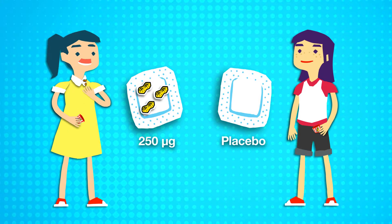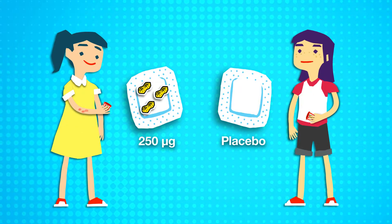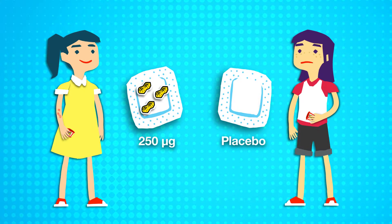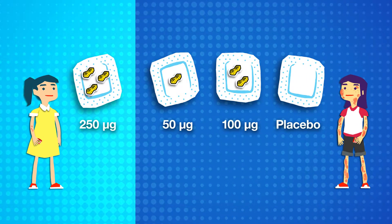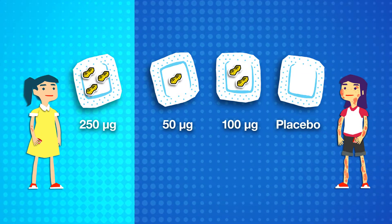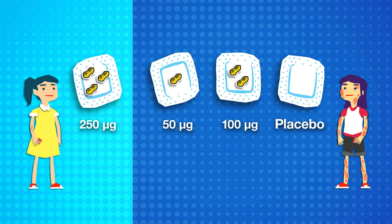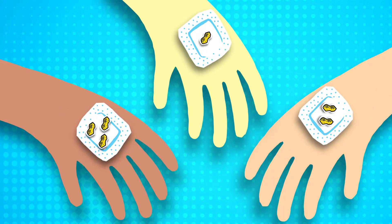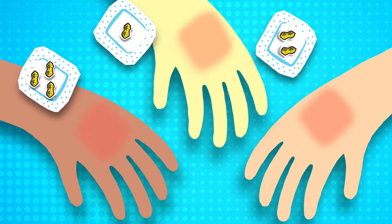At the end of the year, people wearing the patch with the highest dose were less reactive to an oral peanut protein challenge than patients given the placebo patch. There was no statistically significant reduction in reactivity among patients wearing lower-dose patches compared to placebo. Almost all of the patients wearing peanut protein patches experienced mild local skin reactions.